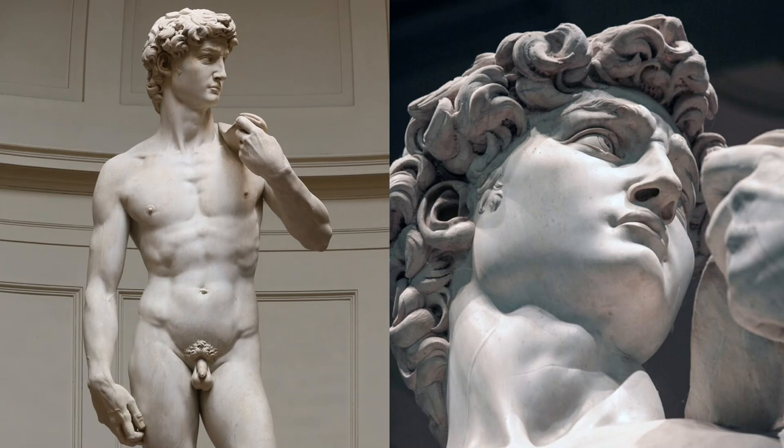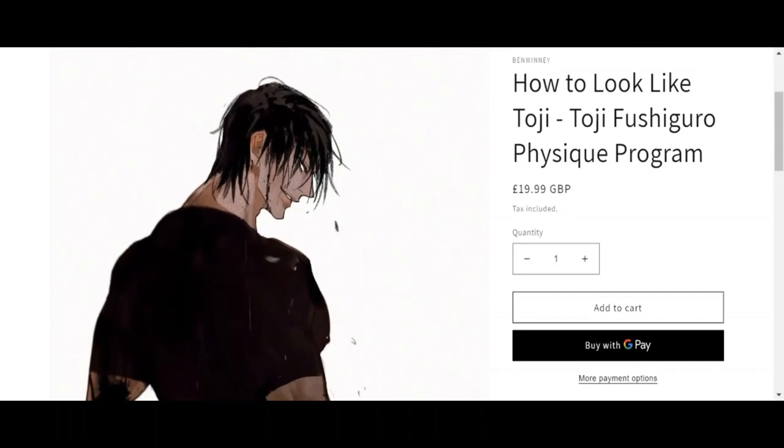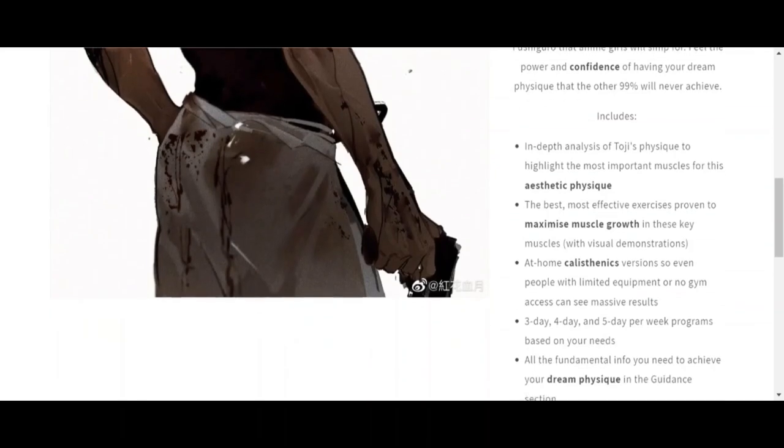That being said, I greatly admire strength, size, and power and my goal physique is certainly going to be larger than this one. But I want that to be equally beautiful and appealing and to express human movement in all kinds of different ways, like I think this sculpture does. If you've seen my video on Toji's physique and you're interested in the complete guide to achieving Toji Fushiguro's physique — including physique analysis and weightlifting or calisthenics training programs tailored to maximize muscle growth — check out the link at the top of the description.